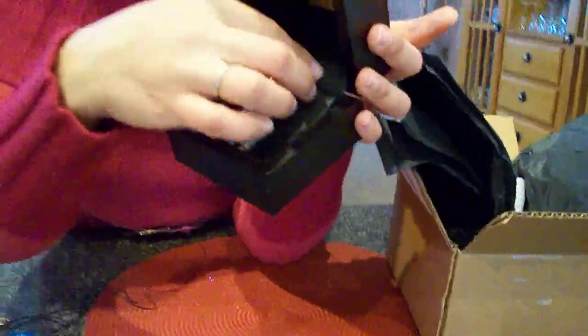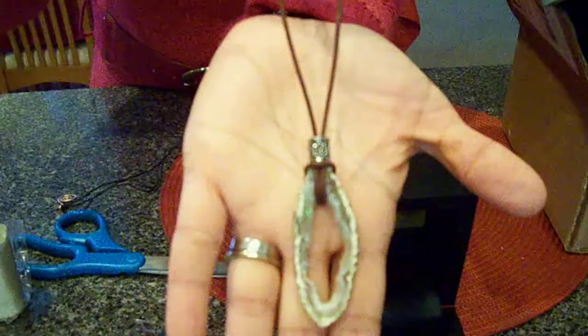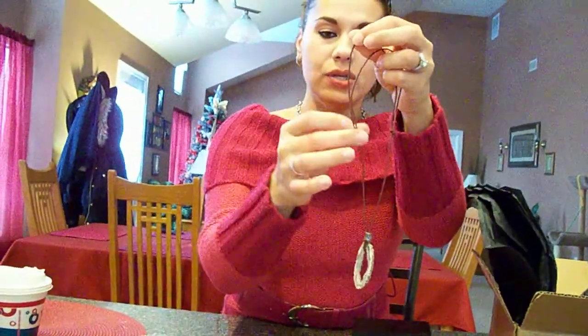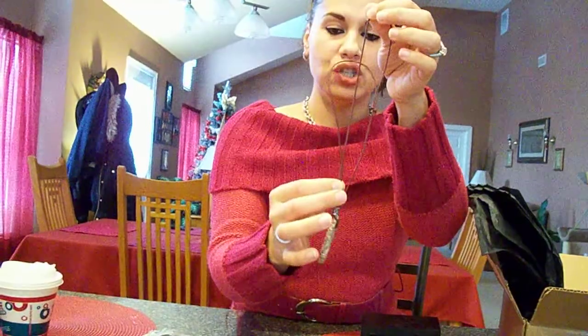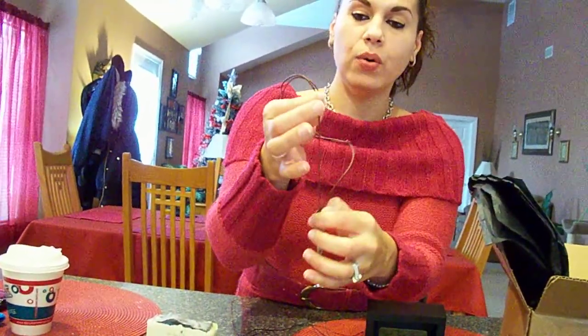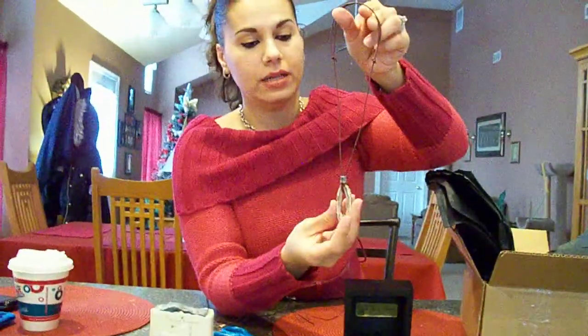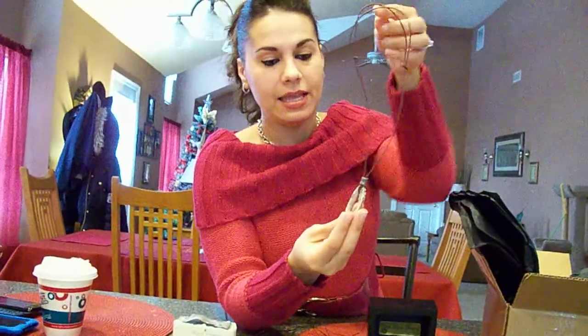And this is an agate necklace, I think it's agate, and it's on a leather cord. I just love it. And this is the piece — I love, love, love this necklace. It has a sterling silver bail right here, and then over here you can adjust it. If you want to make it shorter or longer, you just pull on this and it adjusts to whatever length you want it to be. And then look at this stone.